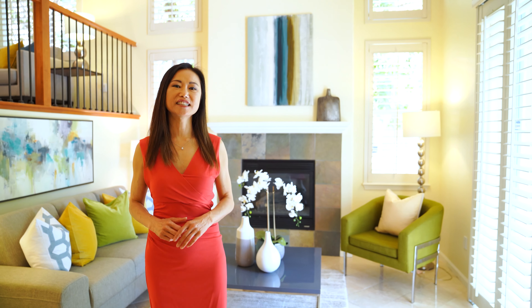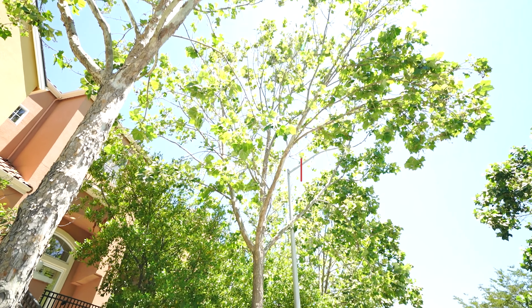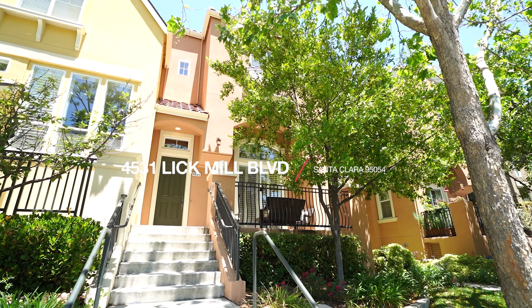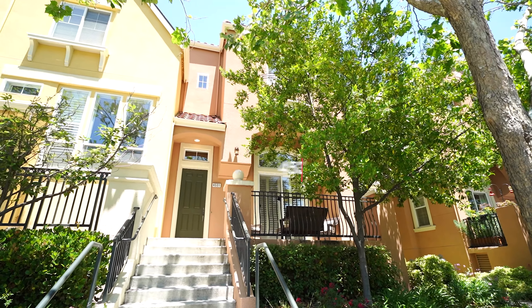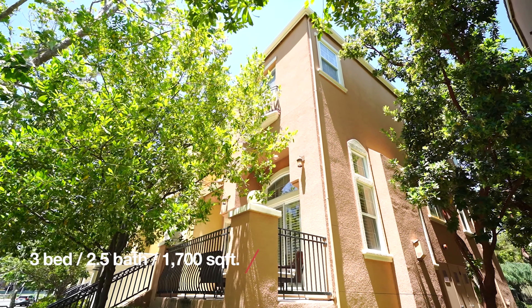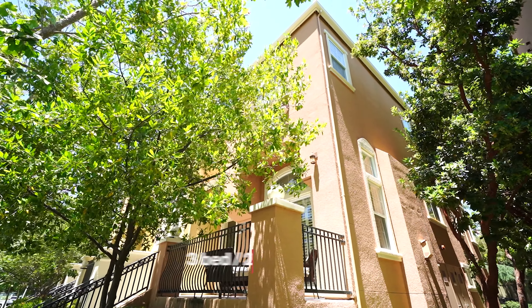I just finished my breakfast on the front porch of my beautiful listing at 4531 Lake Mill Boulevard in Santa Clara, California. This home features three bedrooms, two-and-a-half baths, 1,700 square feet of living space. It's fully upgraded and has a desirable open floor plan. I would love to show you around.